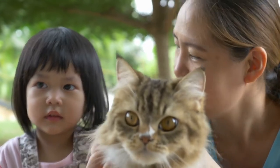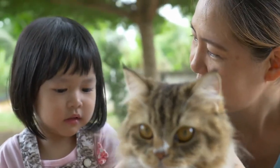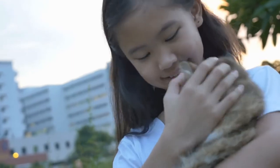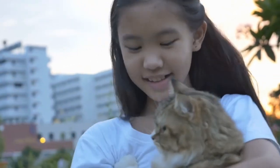Their coat color matches the color of their eyes. For instance, solid colored cats typically have copper eyes, while white Persians typically have deep blue or copper eyes. Silver or golden Persians typically have green eyes.